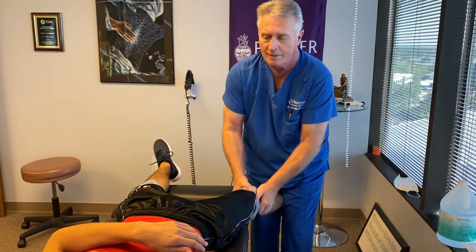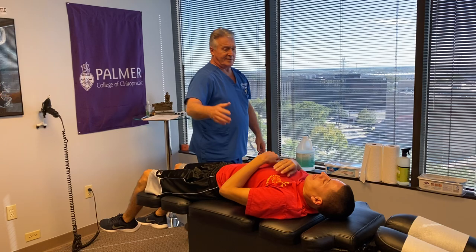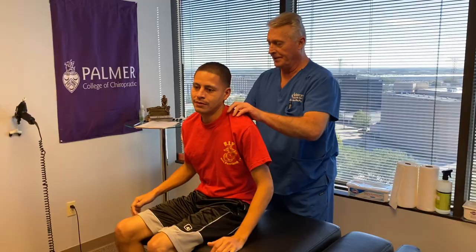Let me have this right leg. You should have felt that from the elbow up to your lower back, Ricardo — did you? Yes, sir. Good. Let me have this one too. Now let's set you up facing that way.